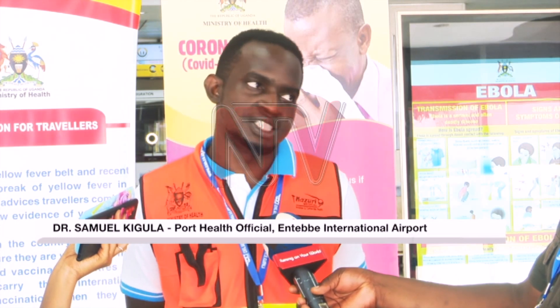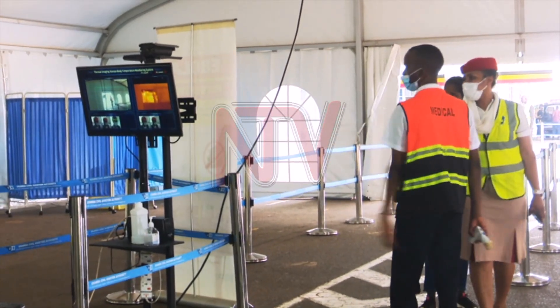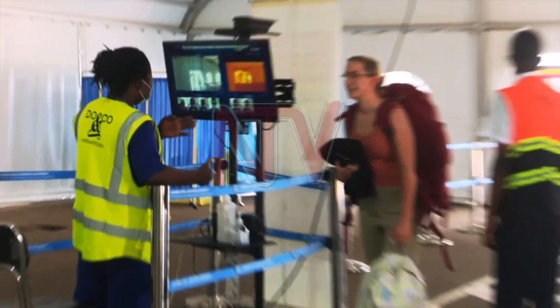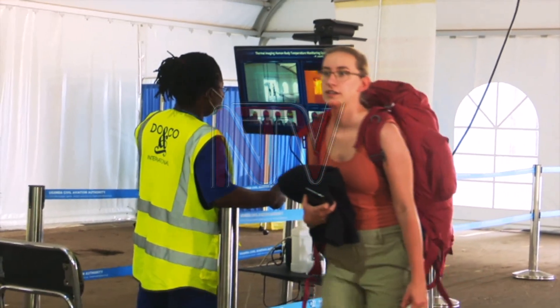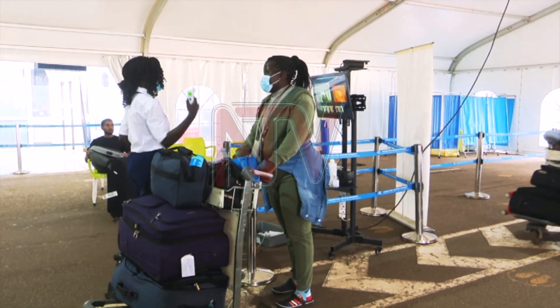Ebola screening at Entebbe Airport by Port Health has been there since when we had the Kongo variant around 2016, 2018. So this new infection has not found us unaware. Making use of the equipment that was used to handle the previous Ebola outbreaks, a thorough screening process is now underway for both the incoming and outgoing travellers at the airport via a tent that has been set up.